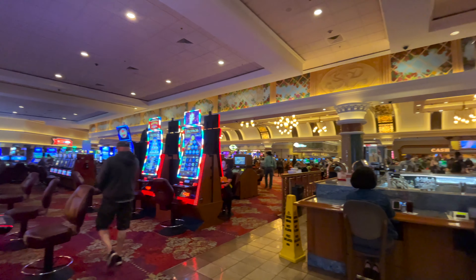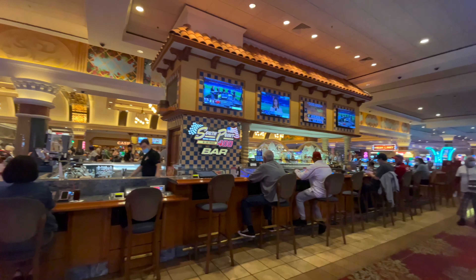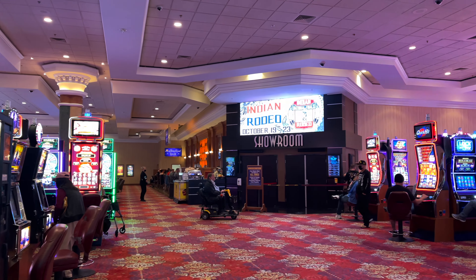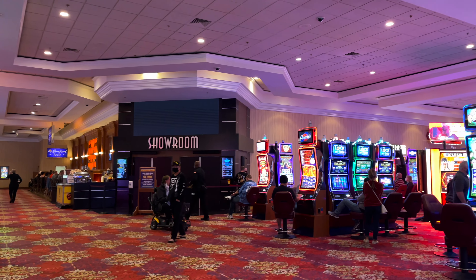If you ever get lost in South Point, just look for the South Point 400 Bar because it's in the middle of the floor plan on the first floor, so it will definitely help navigate you to where you have to go. Also, this is the showroom which is where the box office shows are located.